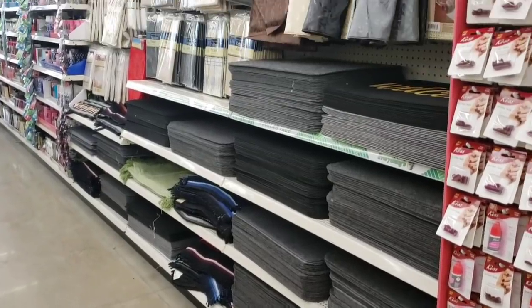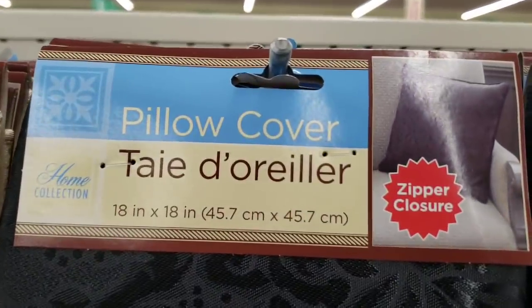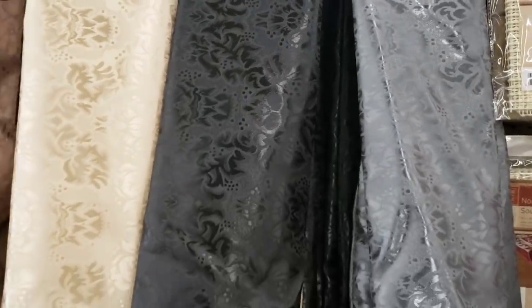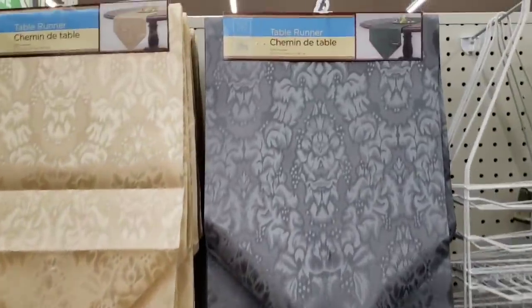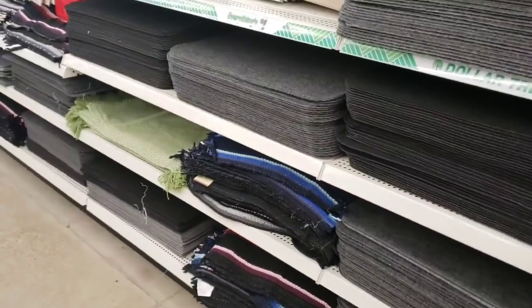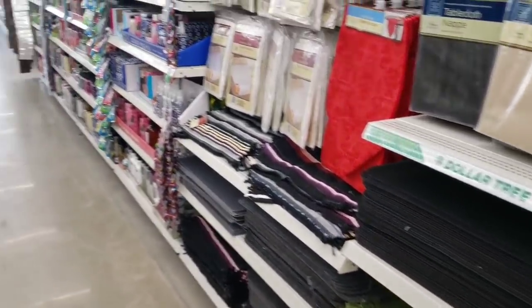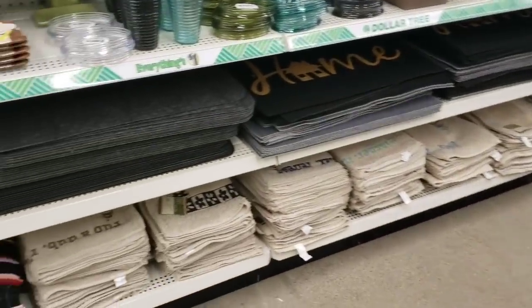I thought I'd bring you over here by the rugs and pillow cases. Over here is their 18 inch by 18 inch — or I should say pillow cover. They had multiple colors. They also have the table runners, which are 12 inch by 72 inch. They have a wonderful variety of different rugs for indoor and outdoor, and bathroom mats as well.